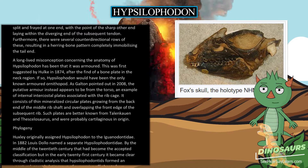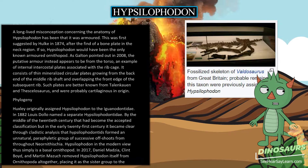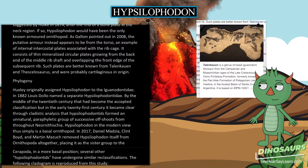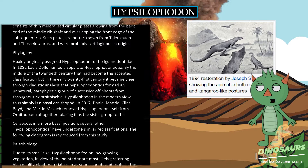Huxley originally assigned Hypsilophodon to the Iguanodontidae. In 1882 Louis Dollo named a separate Hypsilophodontidae, which became the accepted classification by the mid-20th century. In the early 21st century, cladistic analysis showed that hypsilophodontids formed an unnatural, paraphyletic group of successive offshoots from throughout Neoornithischia. Hypsilophodon is thus simply viewed as a basal ornithopod. In 2017, Daniel Madzia, Clint Boyd, and Martin Mazuch removed Hypsilophodon from Ornithopoda altogether, placing it as the sister group to the Sauropoda in a more basal position. Several other hypsilophodontids have undergone similar reclassifications.